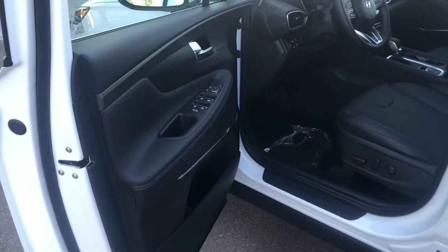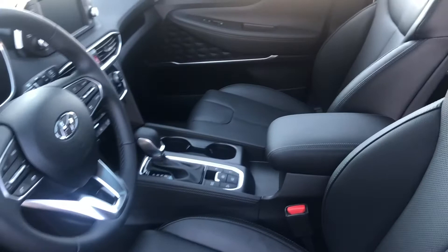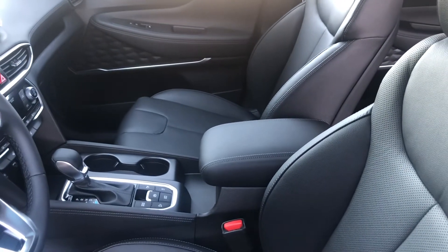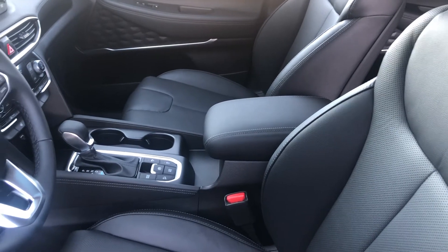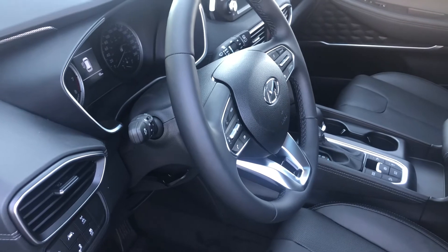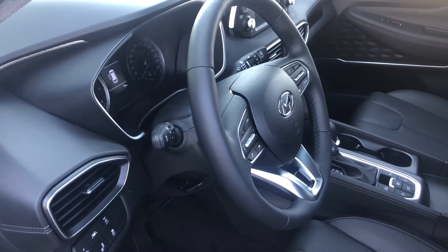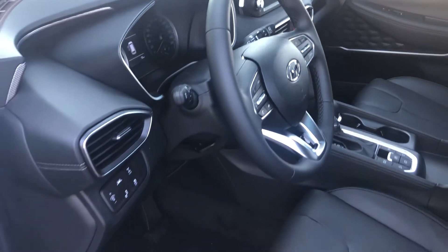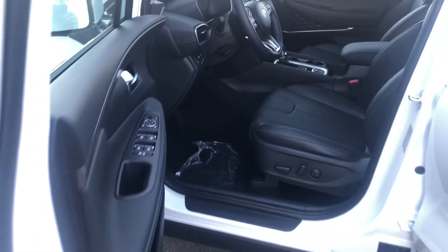In the front, power locks, power windows. This Preferred all-wheel drive features the Sun and Leather package. It features BlueLink, blind spot and lane change assistance, heated steering wheel and seats, smart key, push-button start, along with Apple CarPlay and Android Auto. It's got a little bit for everything.